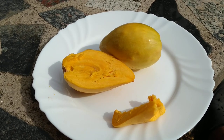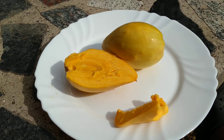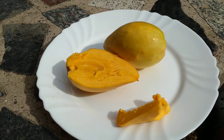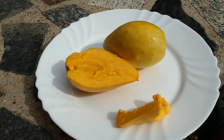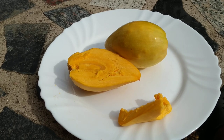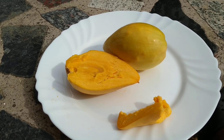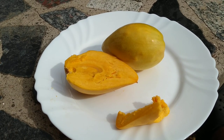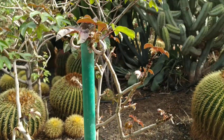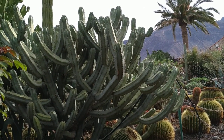By the way, the fruit is the most important use of the plant, but the timber is also quite good for construction. The gum from the stems and sap is also used as a cheaper substitute for chicle — the original natural chewing gum. So folks, this was the egg fruit, or canistel — Pouteria campechiana. Stay tuned for more fruit videos on the beautiful island of Gran Canaria, and don't forget to like, share, comment, and subscribe.